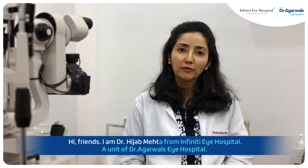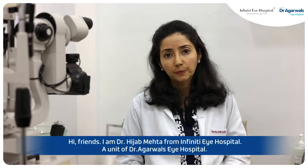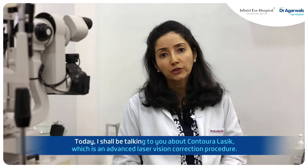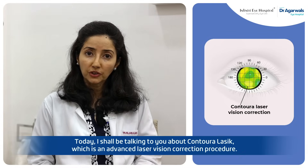Hi friends, I'm Dr. Hijab Mehta from Infinity Eye Hospital, a unit of Dr. Agarwal's Eye Hospital. Today I shall be talking to you about Contoural LASIK, which is an advanced laser vision correction procedure.